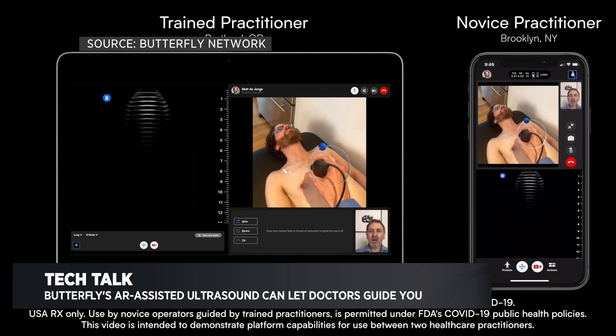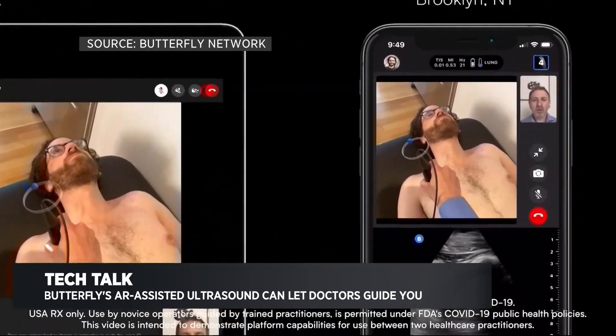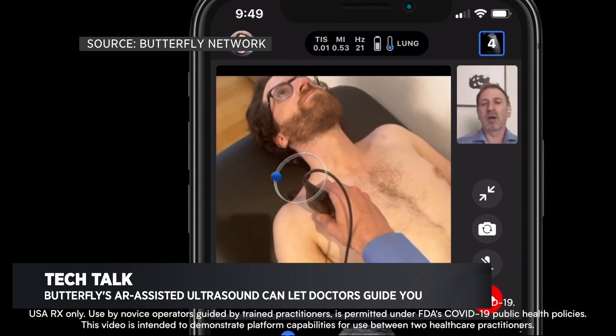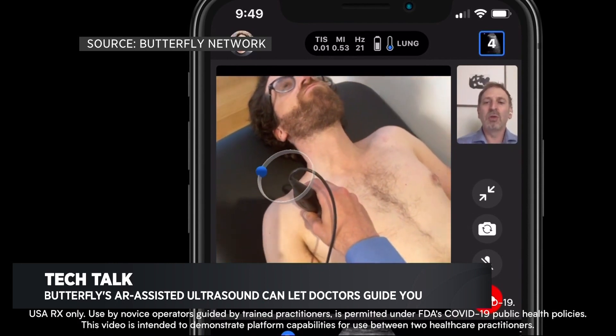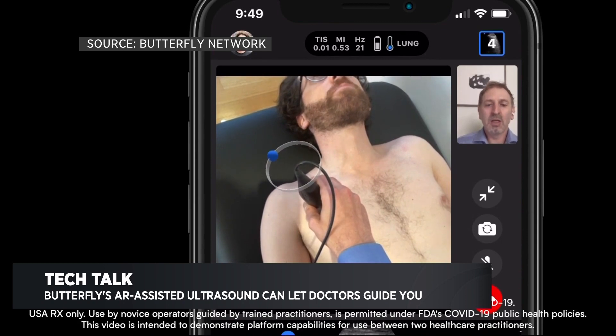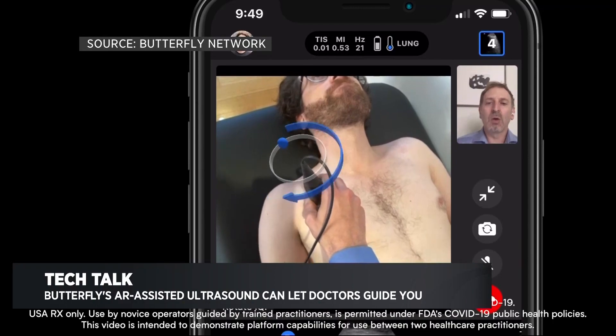What it does is give you 3D directions on how to actually move the ultrasound wand, so you can get things like pregnancy ultrasounds or COVID-19 ways to look at the lungs. This doesn't mean we're all going to be doing our own ultrasounds at home, but it's a nice way for doctors to supplement telemedicine with something that's a little more high tech, a little more difficult than just a video call.